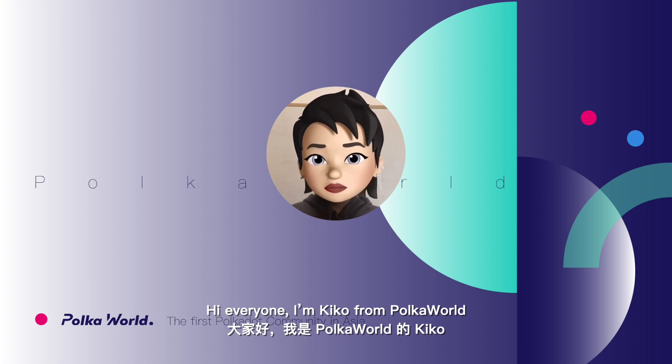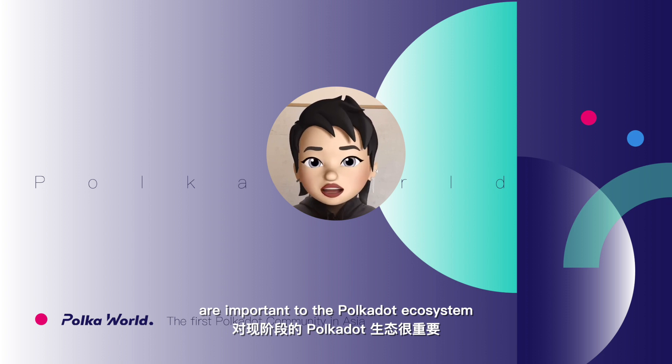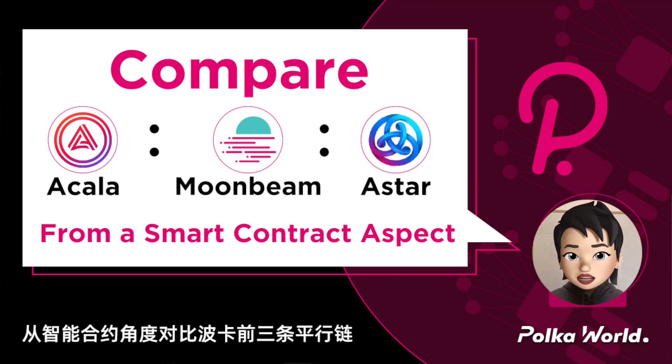Hi, I'm Kiko from PolkaWorld. In this video, I will talk about why smart contract chains are important to the Polkadot ecosystem, and I will compare the similarities and differences between the smart contract solutions of Acala, Moonbeam, and Astar.